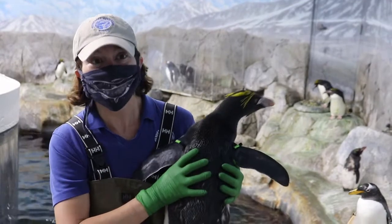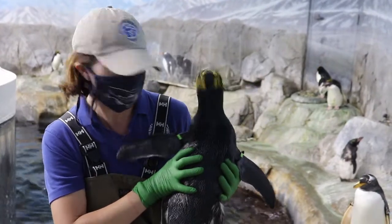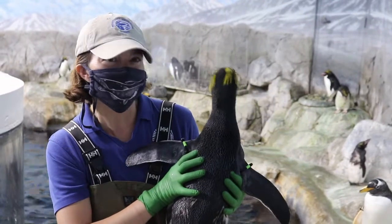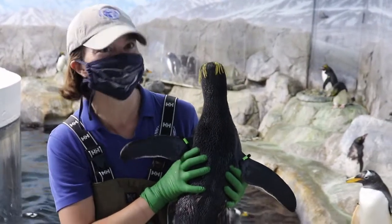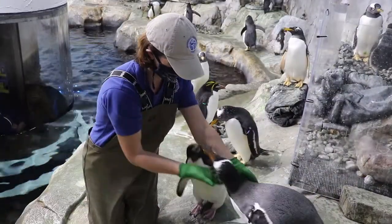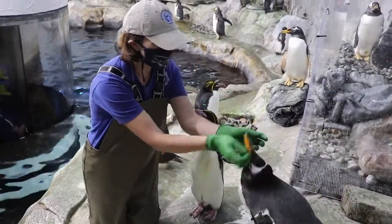Lori Beth is holding Bacon, a macaroni penguin. She says that Bacon wants to get on her shoulder. Lori Beth does her best to keep the penguins from getting too bored living inside instead of at the South Pole. She gives them new things to try like they might do if they were living in the wild.